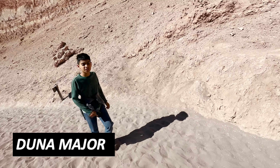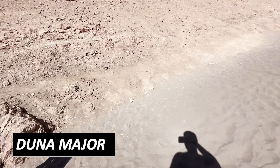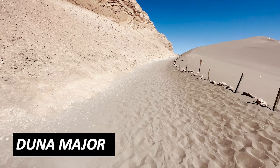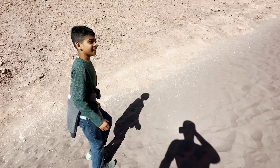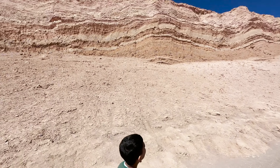Guys, there are a couple stops we're going to make here. This is the first place, it's called Duna Mayor and it's extremely sandy here — like it's hard to walk. It's like a beach but an endless beach without water. And look at all the mountains. I feel like flying up them.